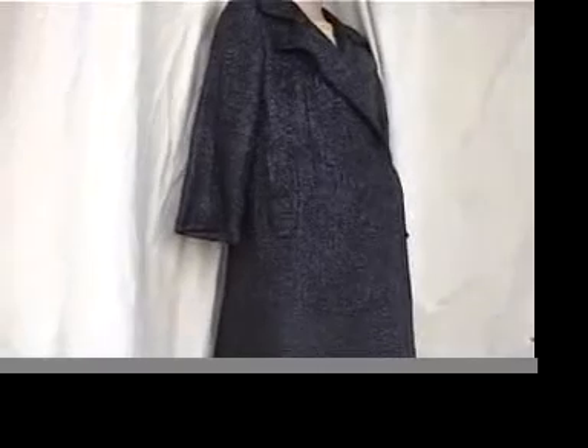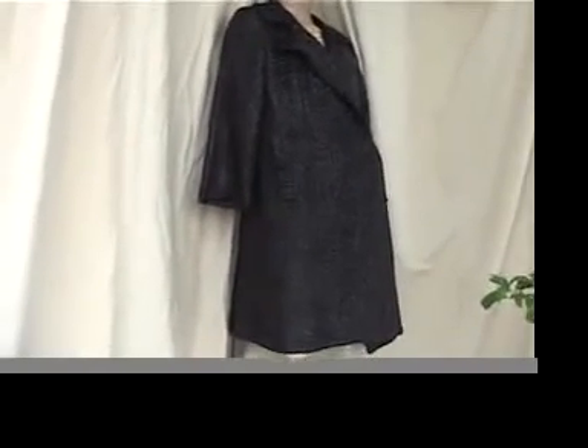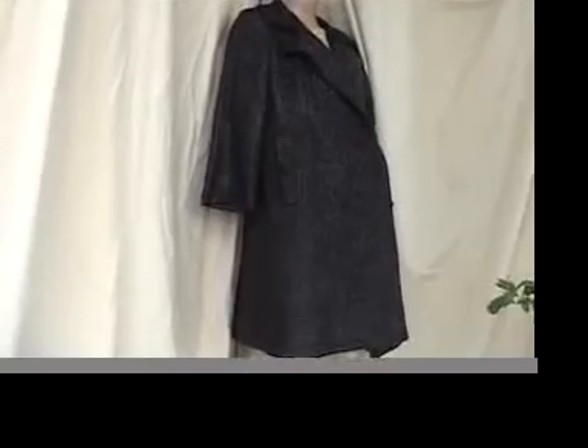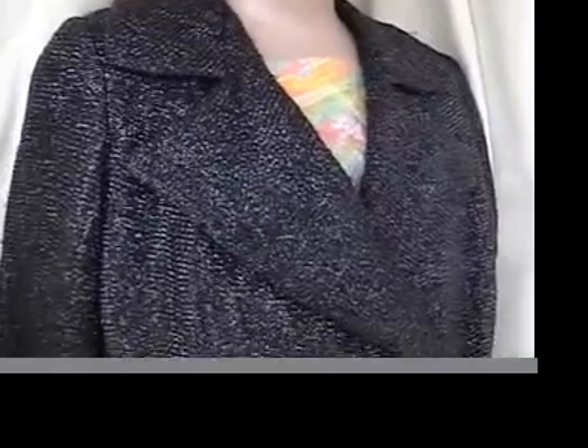Gorgeous, and tinsel metallic is so collectible. The length is 39 and the sleeve is 21, because it's like that 1960s three-quarter sleeve — very feminine and pretty. Across the bust it's 42, and across the waist it's meant to be belted.